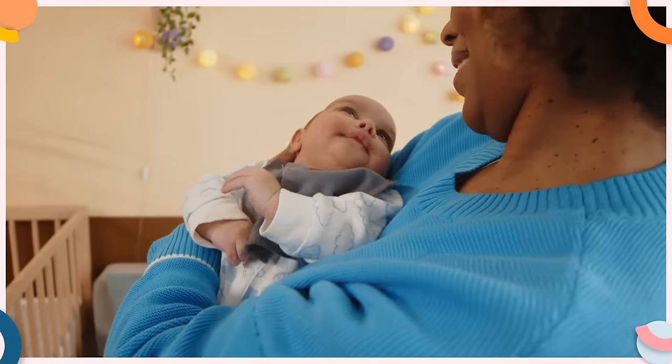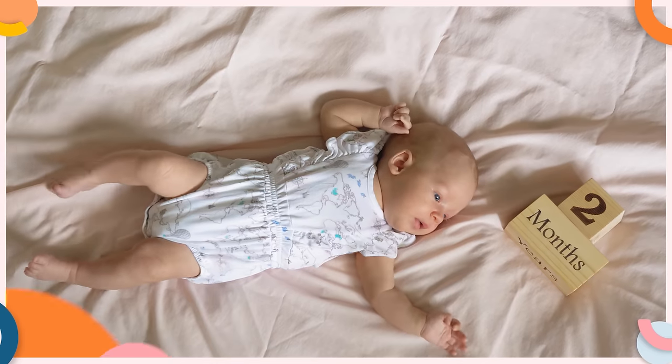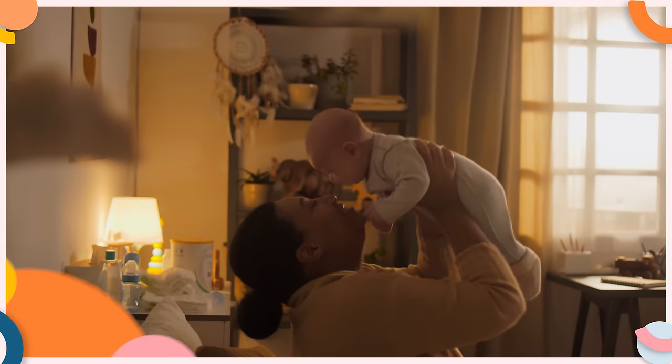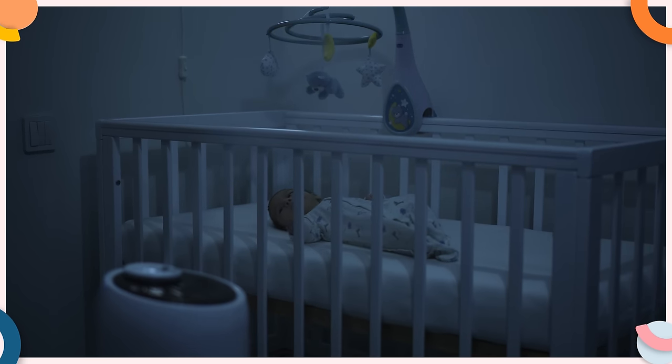Crafting a solid bedtime routine is crucial, but just as important is timing it right. If your baby isn't ready to sleep, even the best bedtime routine won't be effective. If your baby is younger than three months, they might not be ready for bed until 10 or 11pm. If your baby's older than three months, you'll likely notice that their bedtime naturally starts to creep to an earlier time and become more consistent, occurring within the same 30-minute window by the time they're four months of age. For many babies older than four months, the ideal bedtime tends to be between 7 and 8pm. But keep in mind, every baby is unique.